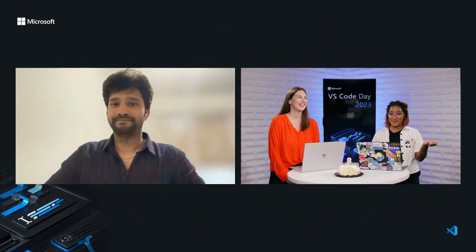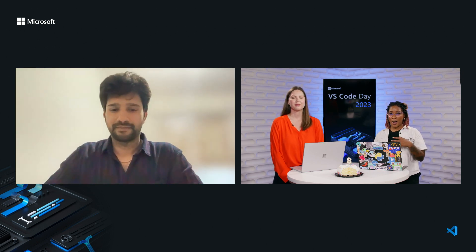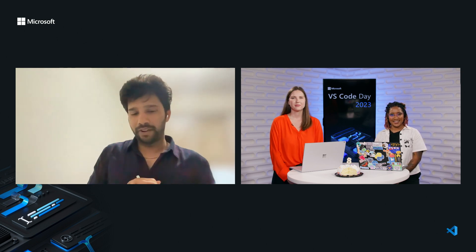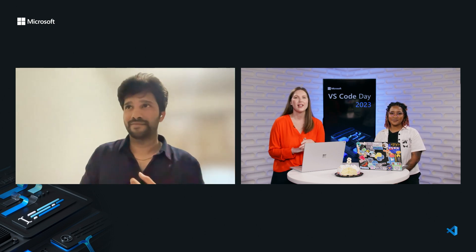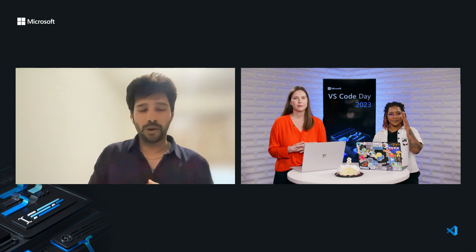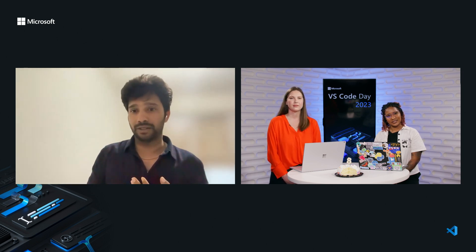Thank you, Sandeep. We have a few questions. First: do profiles work the same with remote development like Codespaces? Yes, profiles work in every VS Code product — not just VS Code desktop, but also in Codespaces and VS Code for the Web. They're available everywhere and roam across your machines. Second question: do you have to use GitHub to use settings sync? No — out of the box, we provide two authentication mechanisms for settings sync: GitHub and Microsoft account.